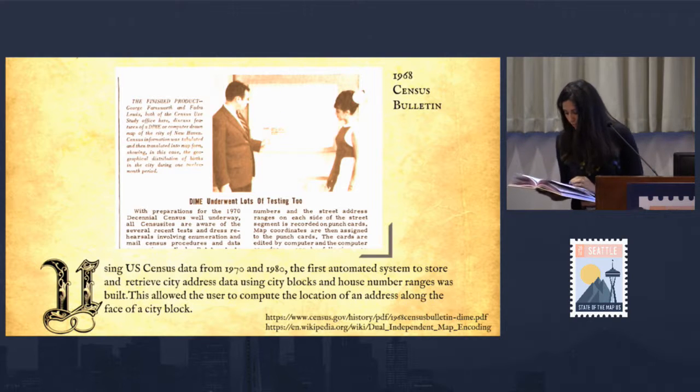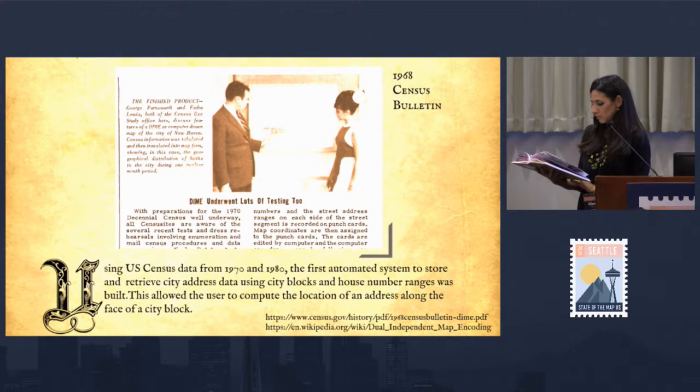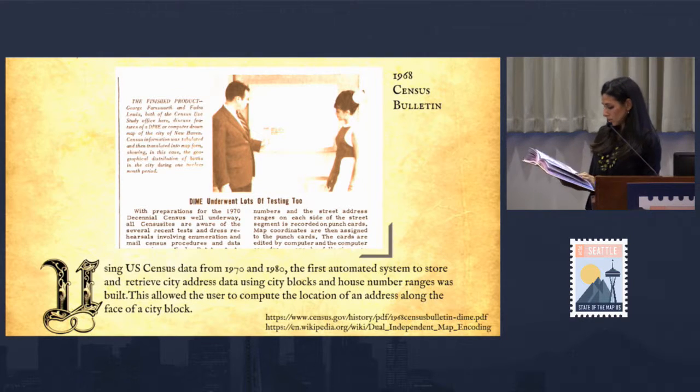Using the U.S. Census data from 1970 and 1980, the first automated system to store and retrieve city address data using city blocks and house number ranges was built.